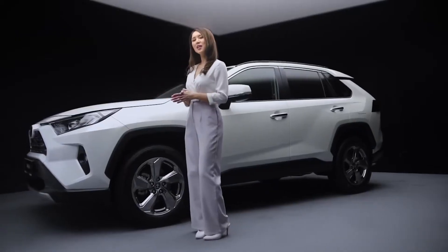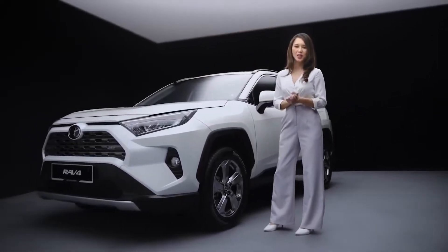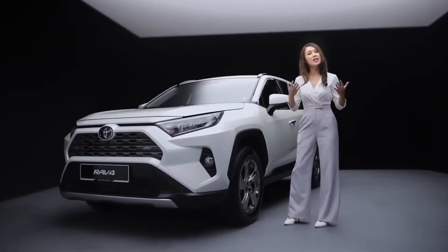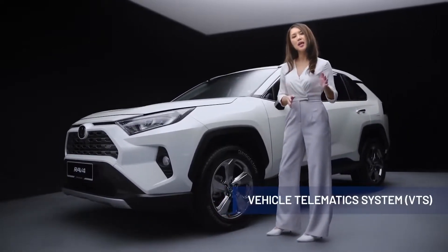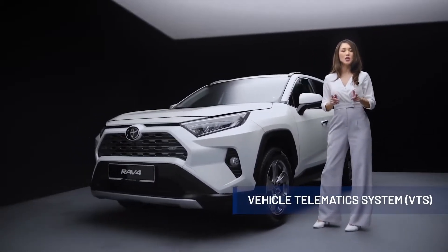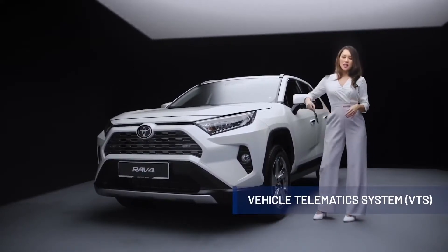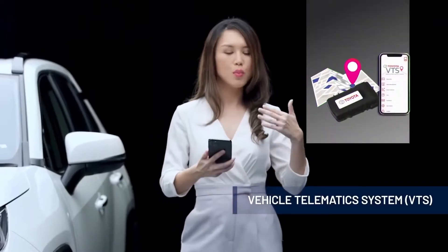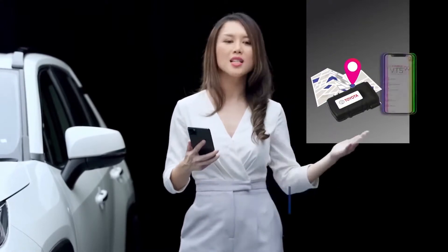With everything it has to offer, the all-new RAV4 comes with security features to help protect your vehicle. In addition to the engine immobiliser and alarm system, the all-new RAV4 has enhanced security with the vehicle telematics system. This system uses GPS and GSM technology to track your vehicle in the event it is stolen, so that authorities can be notified as soon as possible to recover your vehicle. This system is compatible with the VTS app, which you can download on your mobile device to monitor your vehicle, receive important vehicle updates, and notification alerts.